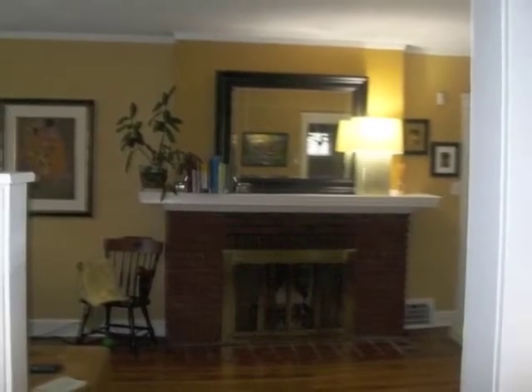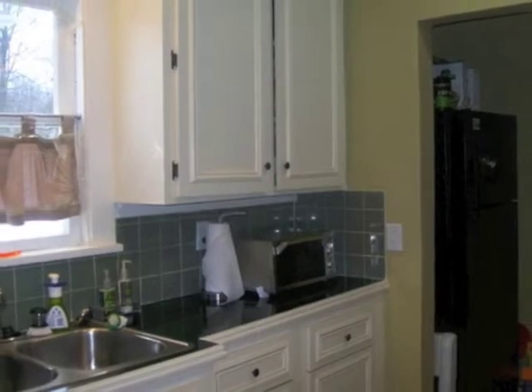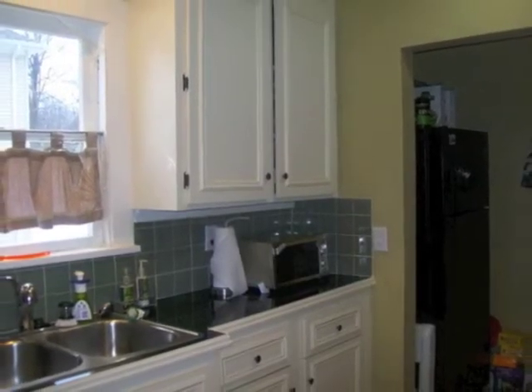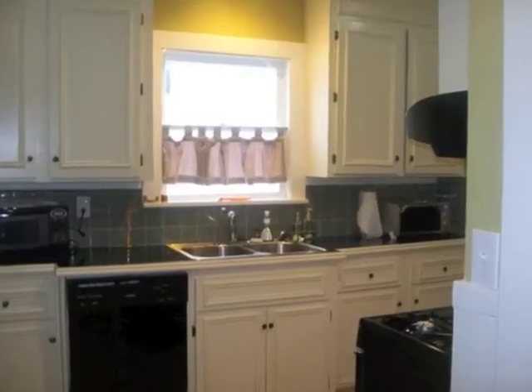This is a look at the living room. It's got beautiful refinished hardwood floors and a wood-burning fireplace. Next to it is the kitchen, which has tile floors and black granite counters. The kitchen comes with all appliances as well.